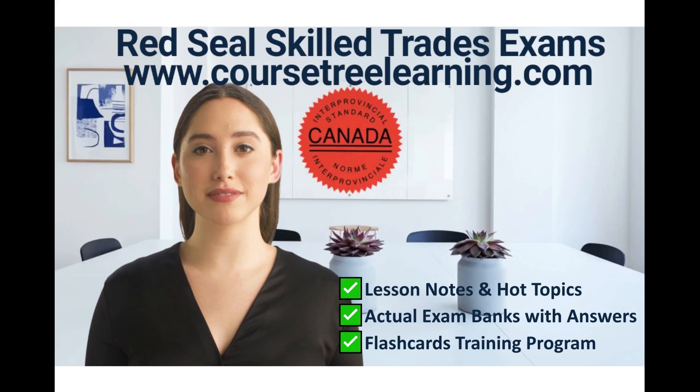Obtaining a Red Seal license may seem intimidating, but with the right knowledge and support, the process becomes more manageable. This offers an outline of the steps involved in acquiring the Red Seal certification. Understanding the steps and requirements is crucial, and seeking support and resources can make the certification process more achievable.